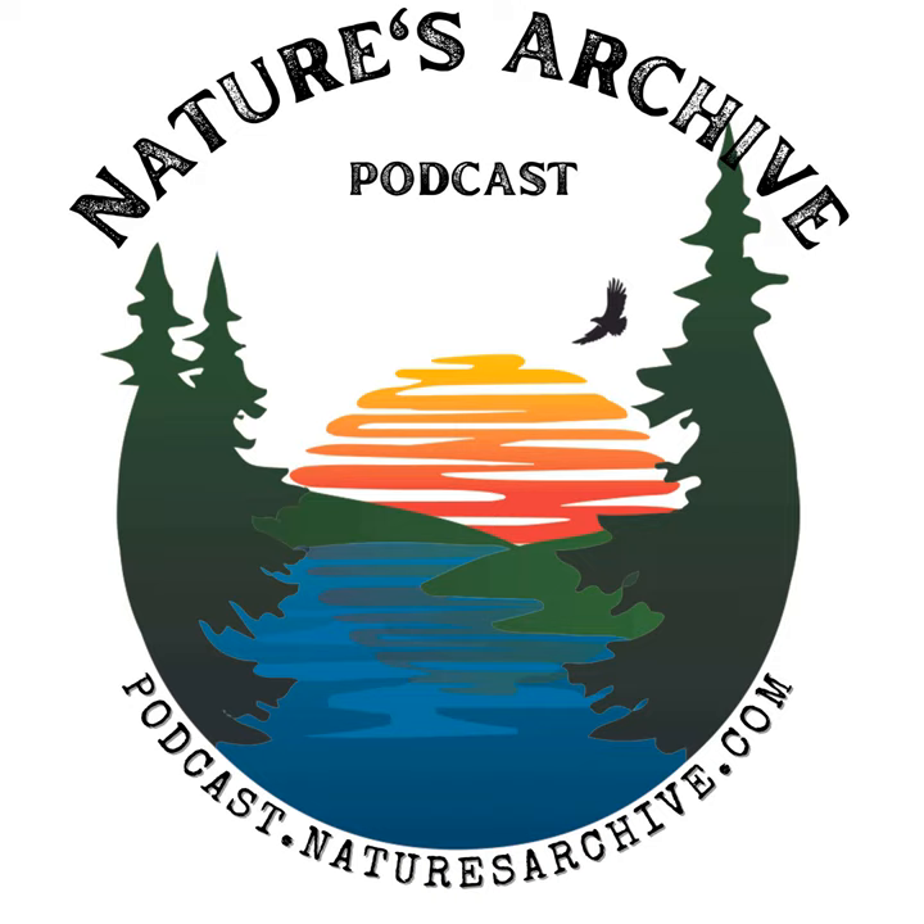Mid-roll break: Jumpstart Nature is looking for volunteers to help with editing and production for both Nature's Archive and the Jumpstart Nature podcast. Volunteer opportunities range from content creation, social media coordination, and website development. Details are at jumpstartnature.com. Nature's Archive merch is also now available on the Jumpstart Nature store — check the store link on naturesarchive.com or jumpstartnature.com.